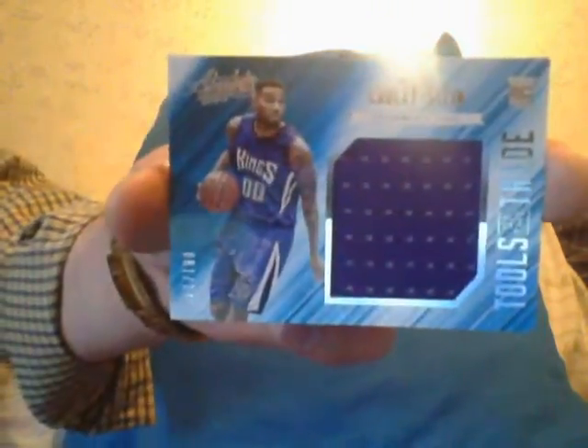Pack number two — you got your base again, which I'm not going to show you, and your numbered card is a Chauncey Billups numbered to 999. There's a lot of foil here guys. And the hit in that pack is a Willie Cauley-Stein jumbo jersey.